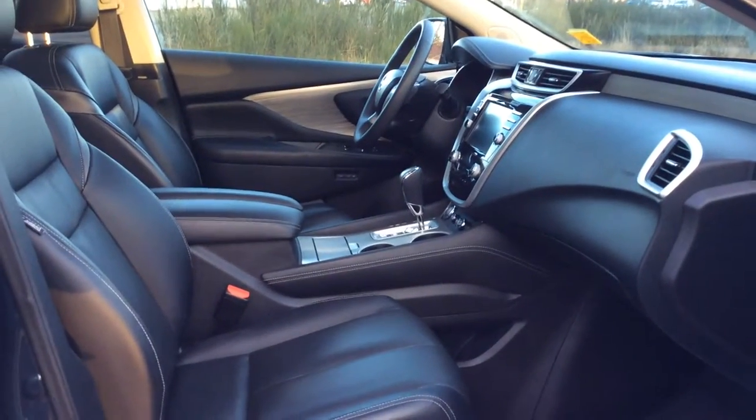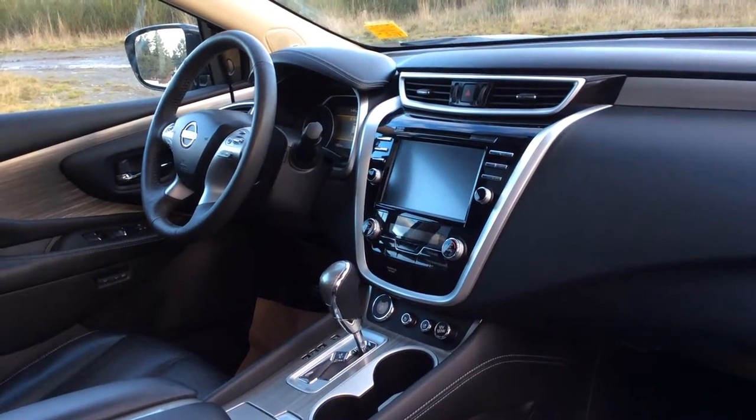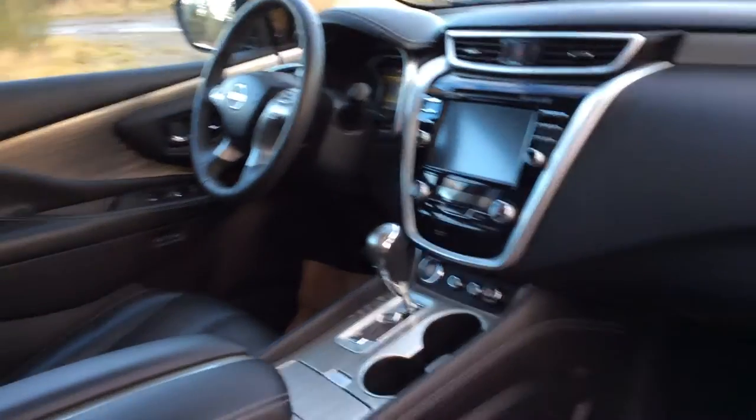When you look inside you'll see a nice leather interior. You have power seats both on the driver and passenger side, a big touchscreen, heated and cooled seats, as well as Sirius XM, navigation, backup camera, and 360 camera.